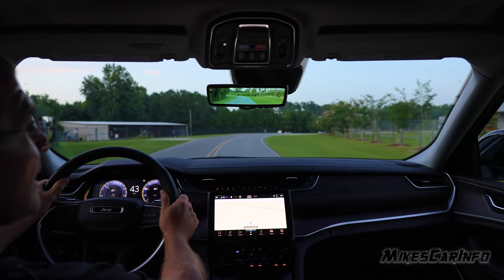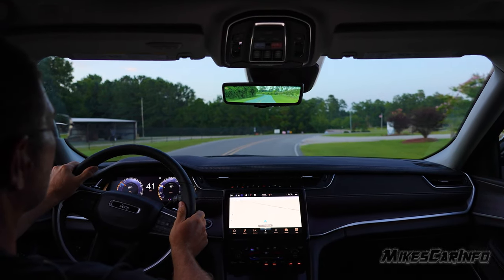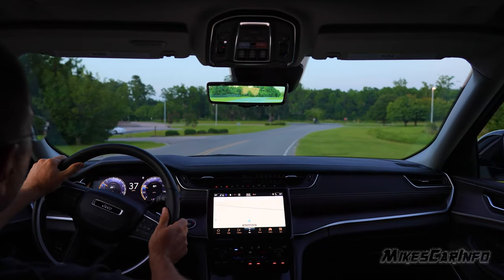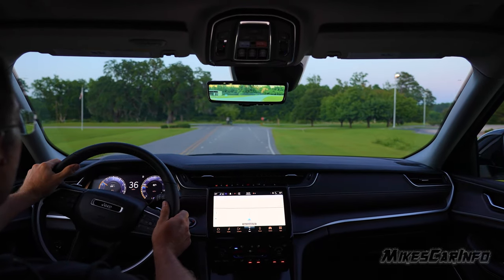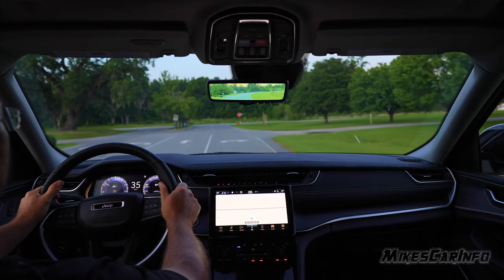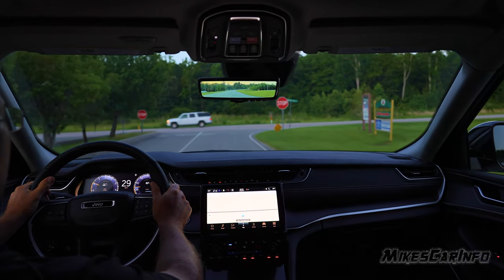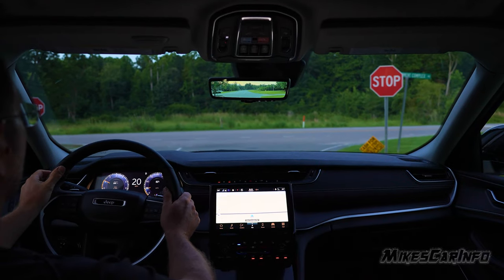Going around the turns, I don't feel much leaning. It doesn't feel like it's excessively leaning. It doesn't feel like a heavy vehicle — it's kind of interesting. It just kind of feels like the regular Grand Cherokee. It doesn't feel like this big heavy vehicle like some do.